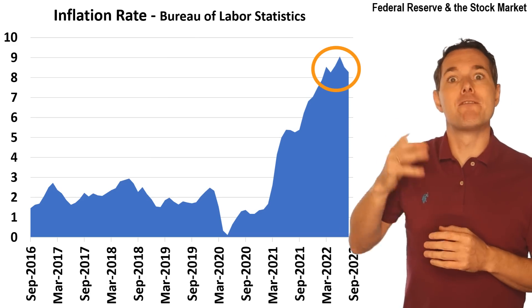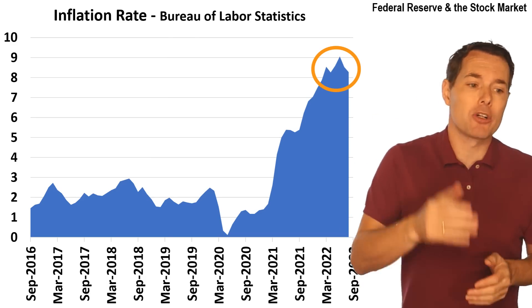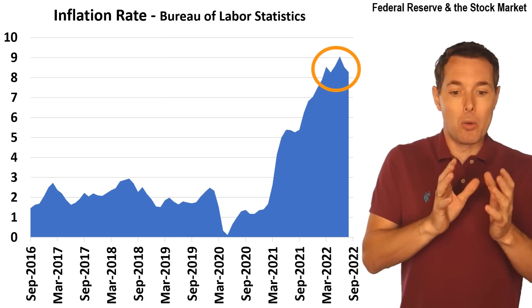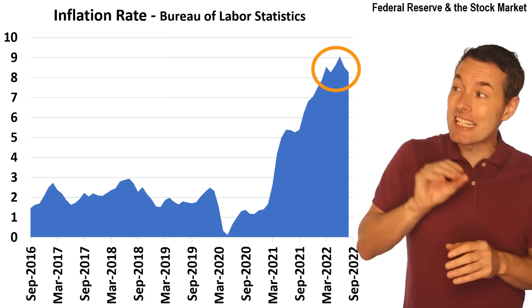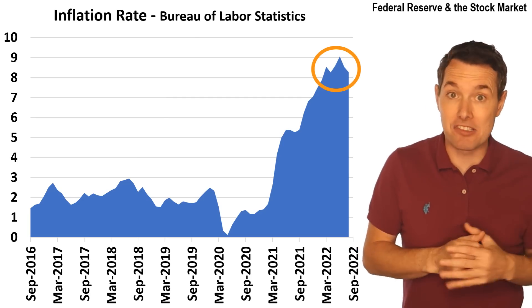This is the highest level in like 40-some odd years. And this is a real bad sign for the economy, or at least for the stock market. So we're going to look for some safe investments in this type of market and what the Fed is doing and how that could play out over the next couple of years.